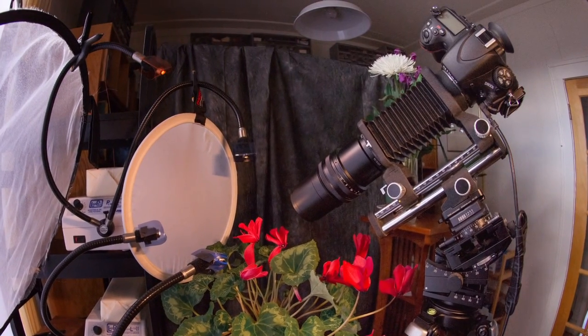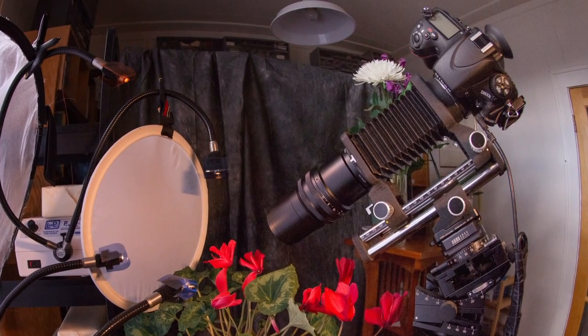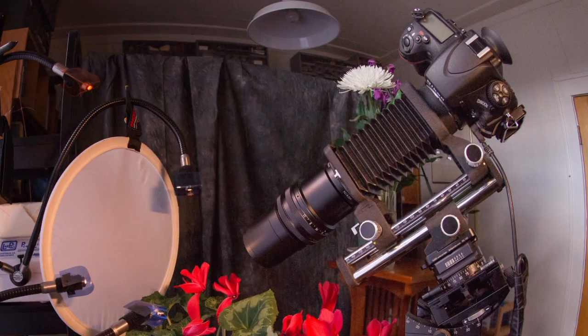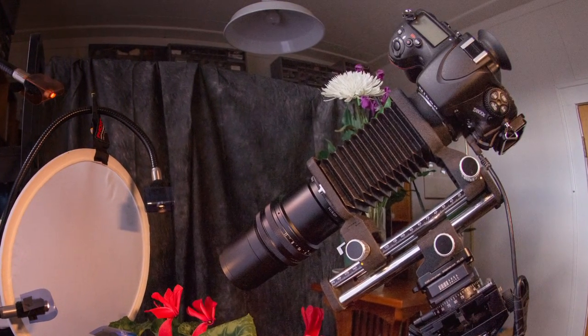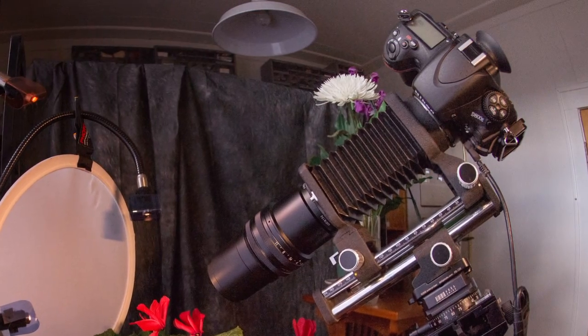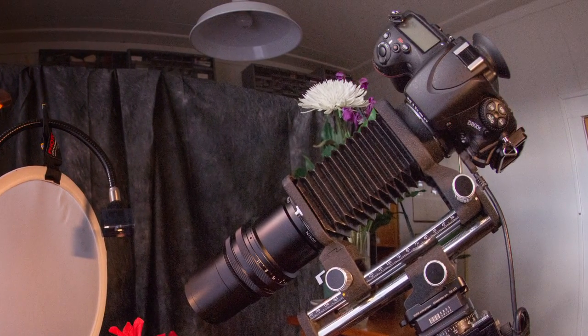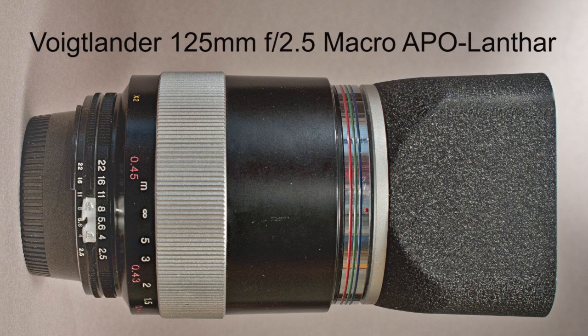I intend to go through some of the main macro lenses one by one — it could be pretty darn boring, so hopefully you watch this once and learn what you're looking for. I'll start out with my favorite macro lens, the Voigtlander 125mm f/2.5 Macro APO Lanthar.